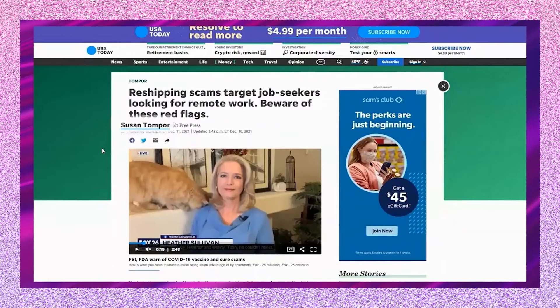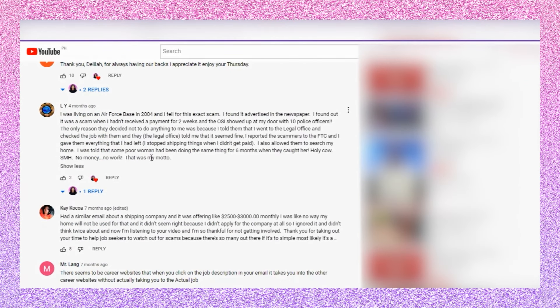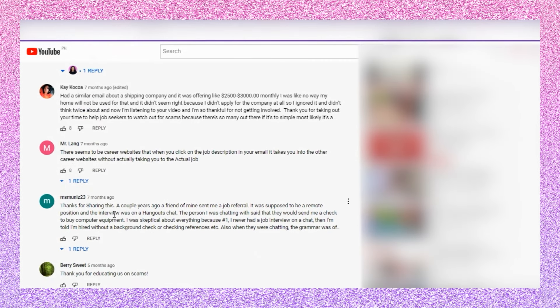When a company is paying well above the industry average, that's a huge red flag — that's actually how scammers get your attention. I previously shared a video about a fake reshipping scam job that people were falling for left and right; no such job actually exists. A lot of people shared in the comments that they fell for it mainly because the pay was so high and the work was so easy. The pay has to justify the work, and if it's easy and pays way above industry standard, that's a huge red flag.